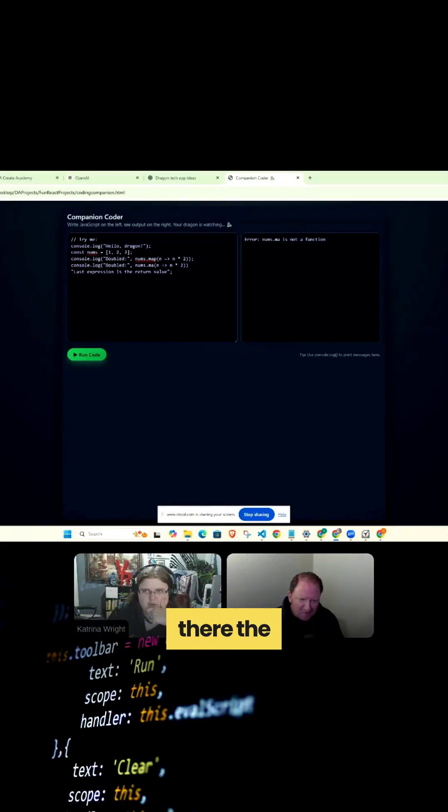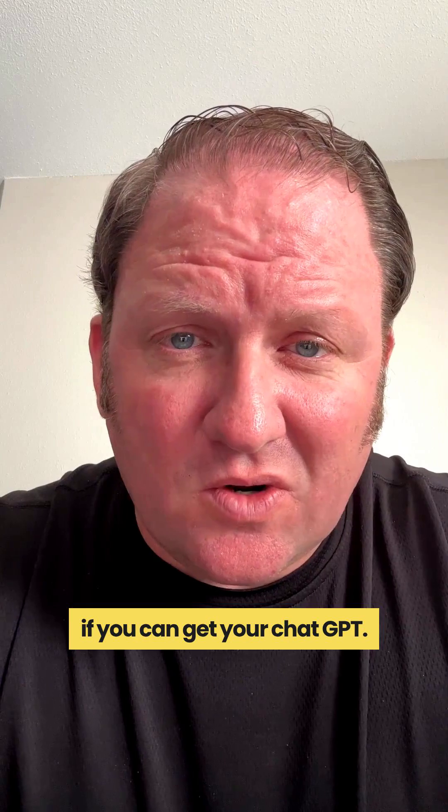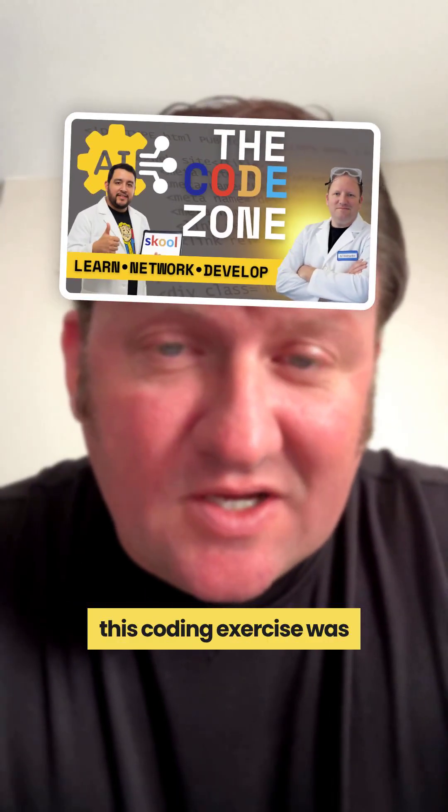I just think I want it up in the top right corner instead of the bottom right corner. So the moral of the story is there's really no such thing as a one-prompt solution. It's perfectly okay to put something out there, try it, and then see if you can get ChatGPT to modify it.